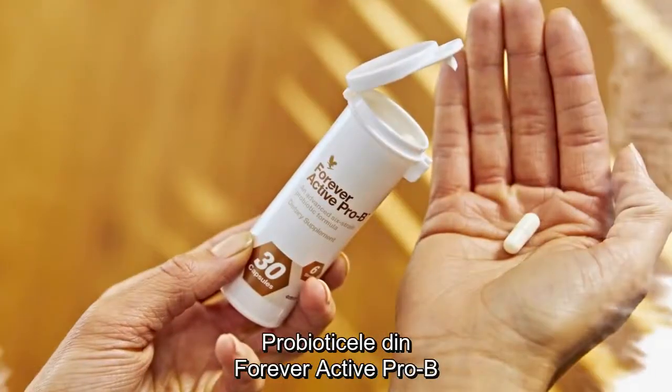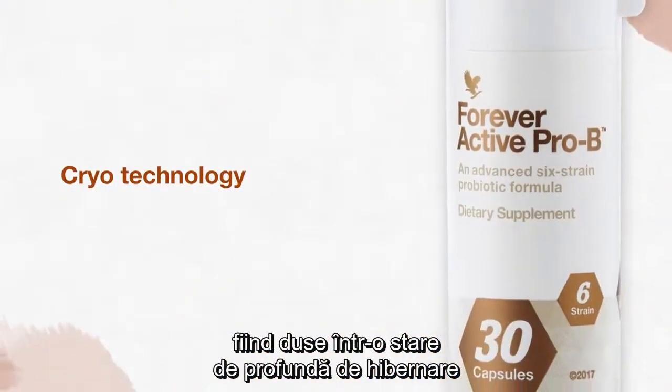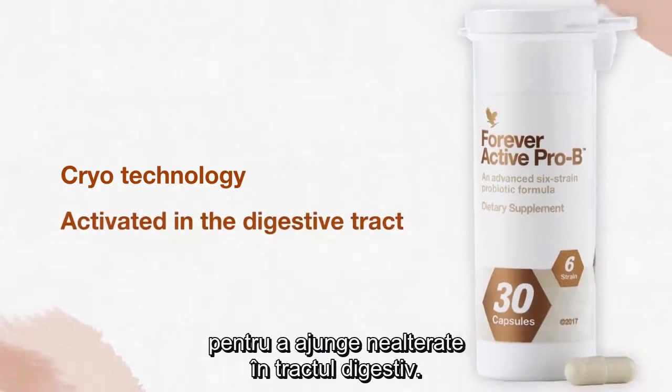The probiotics in Forever Active Pro-B are manufactured using cryotechnology and taken to a deep state of dormancy to be activated in the digestive tract.